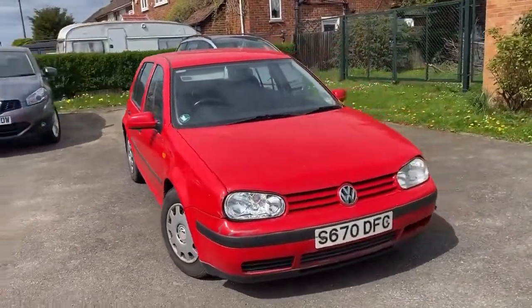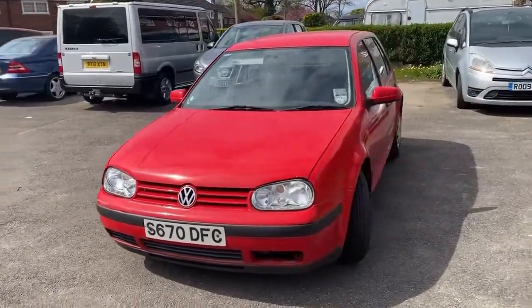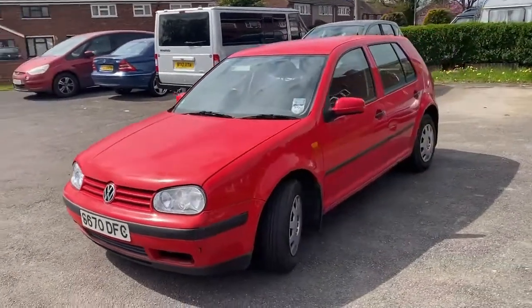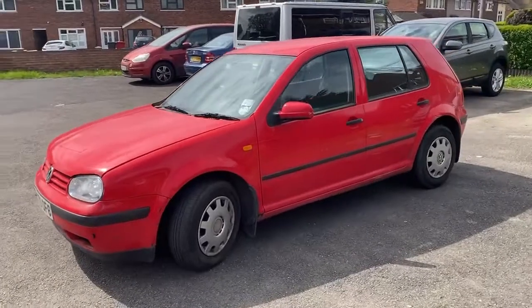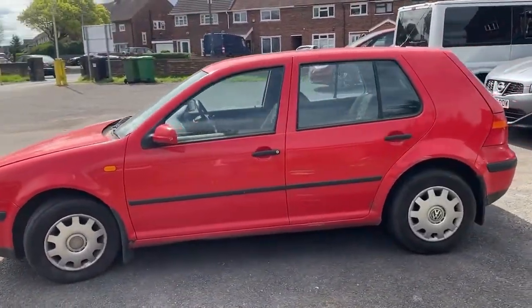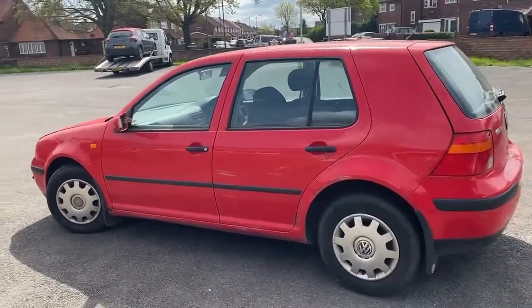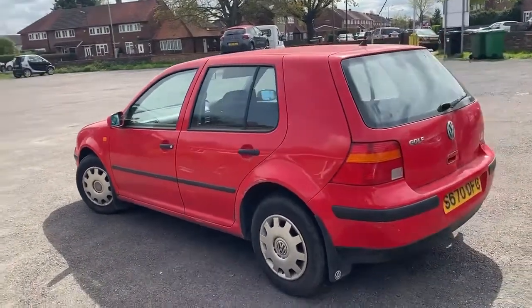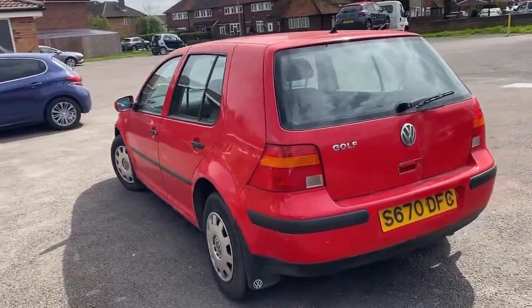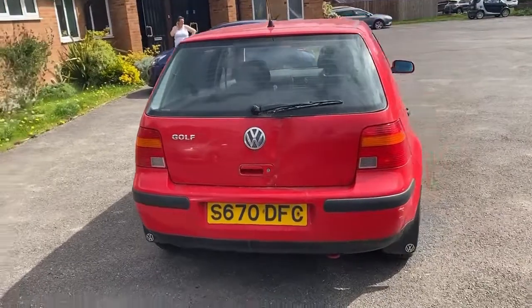VW Golf 1.6 S, 5-door. She's been standing since before Covid, so no MOT, no tax, 164,000 miles. We've priced her up on the scrap car websites and we can get £400 if we just sell her for scrap. We'll probably get more than that if we break her for spares.